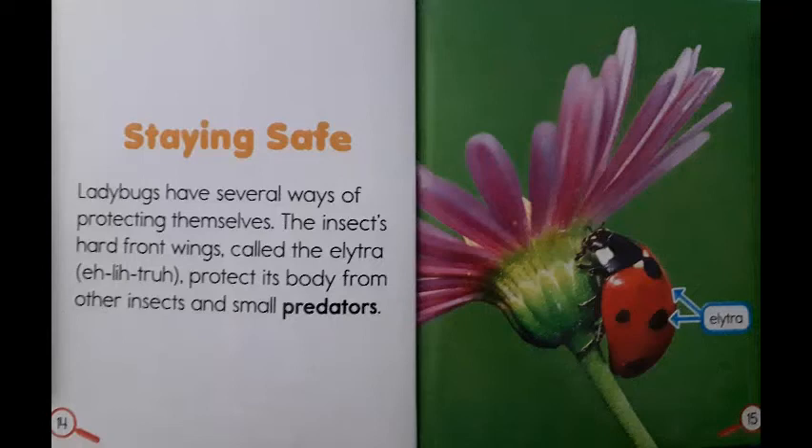Staying safe. Ladybugs have several ways of protecting themselves. The insect's hard front wings, called the elytra, protect its body from other insects and small predators. This picture over here labels the elytra part of a ladybug's body.